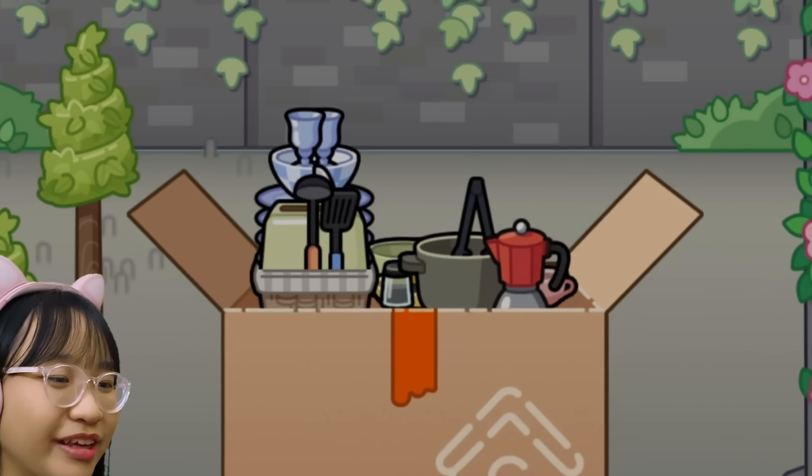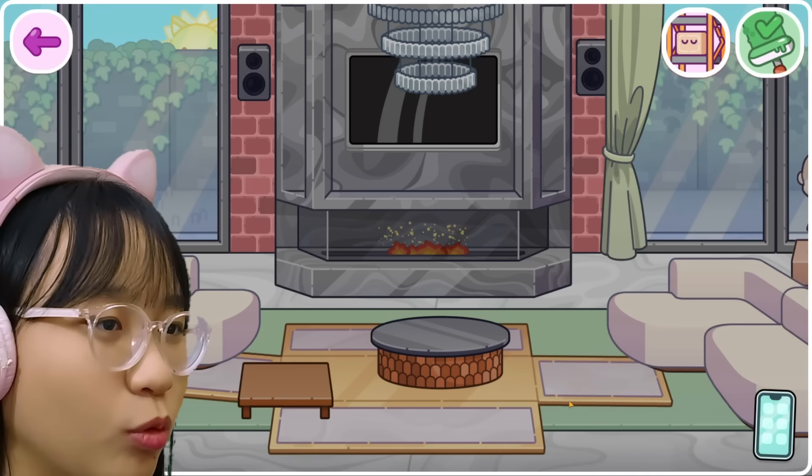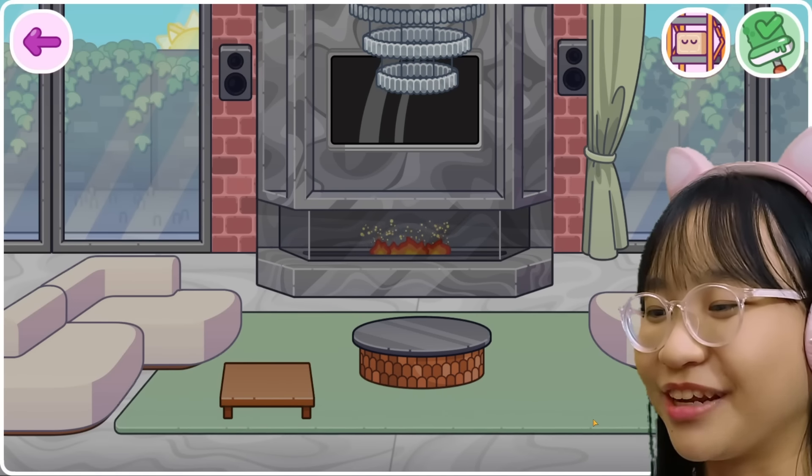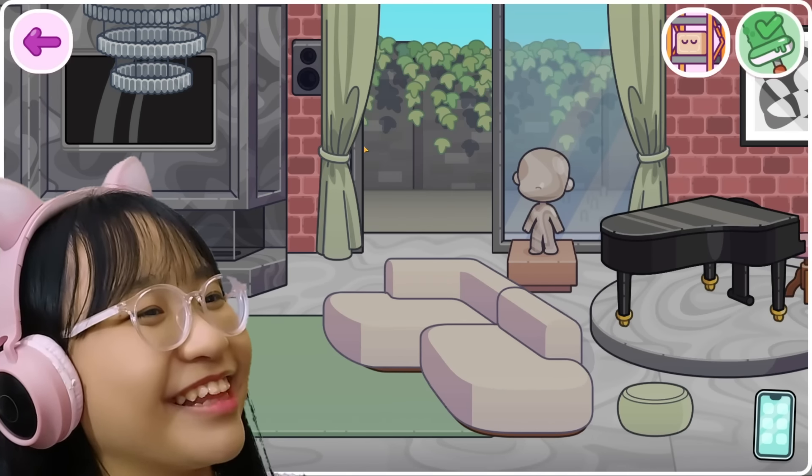Let's open this. There's kitchen stuff. Okay, that's great. How about in here? Wow, they arranged it for me! Oh, so I don't need to decorate!